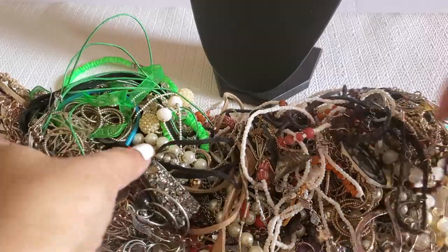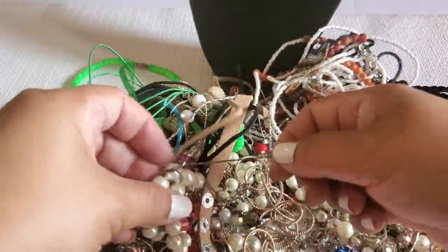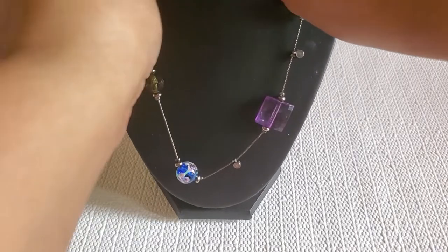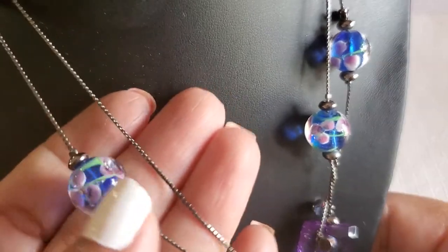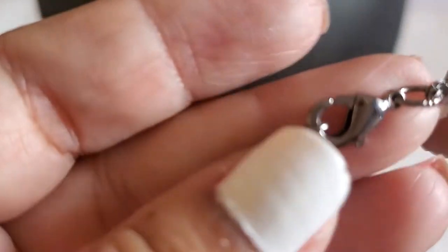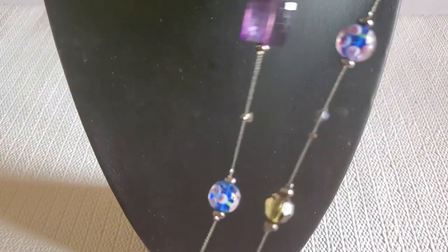I still need to do another part — look at all these tangles. Is this Monet? I love Monet. This is a very long necklace; I think you can double it. Let me see — that looks like Monet. Very beautiful. It has a lobster clasp — one long necklace, super long. It's beautiful. It'll be two dollars.